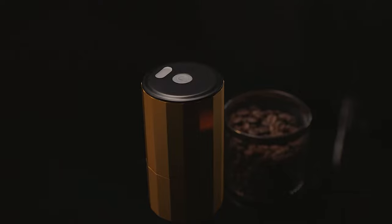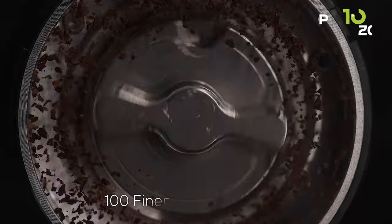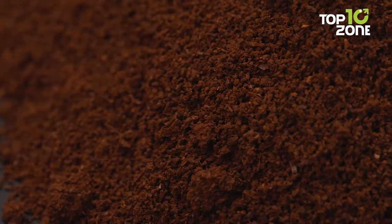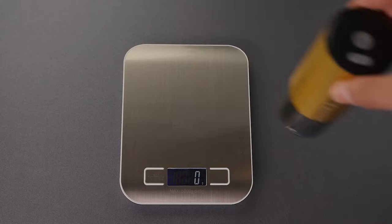battery-powered design ensures barista-quality coffee on the go. Fine-tune your grind with the 100-level adjustment knob, accommodating various coffee styles. From Turkish coffee to cold brew, achieve the perfect grind for your preferred brewing method.